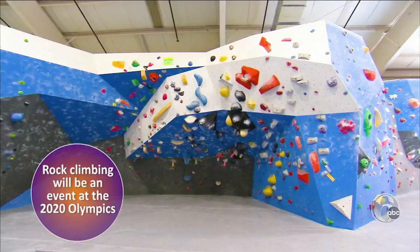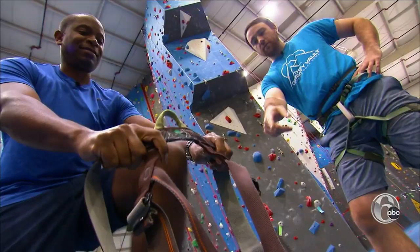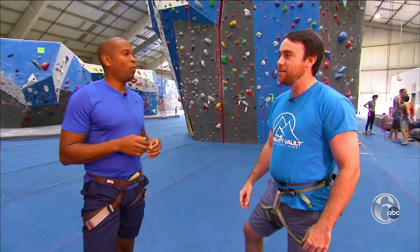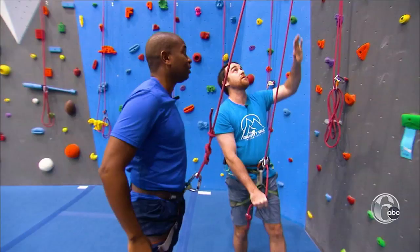They have over 4,000 square feet of bouldering. Climbers use those to kind of build up strength and power. Climbers work in pairs, clipped in nice and snug. What are the important things to remember? Rock climbing's safe. I got you on my end of the rope.